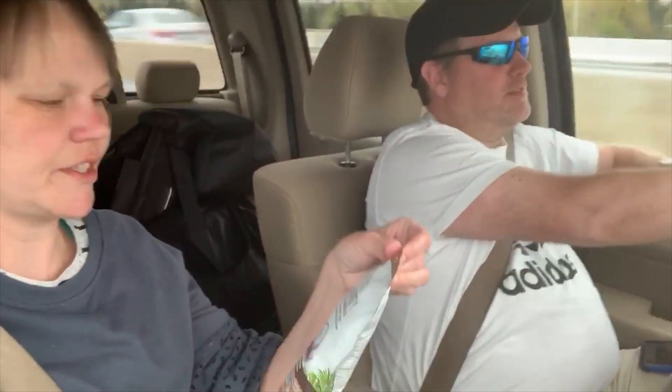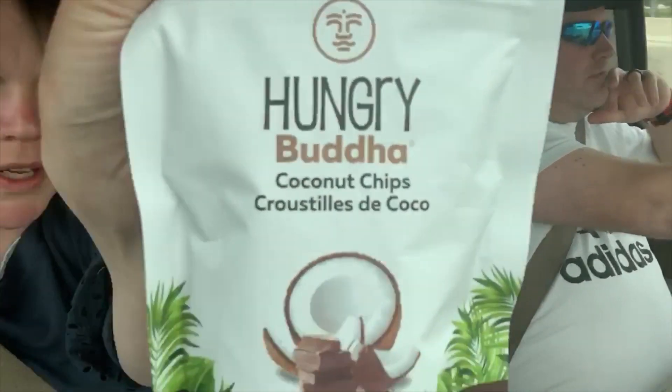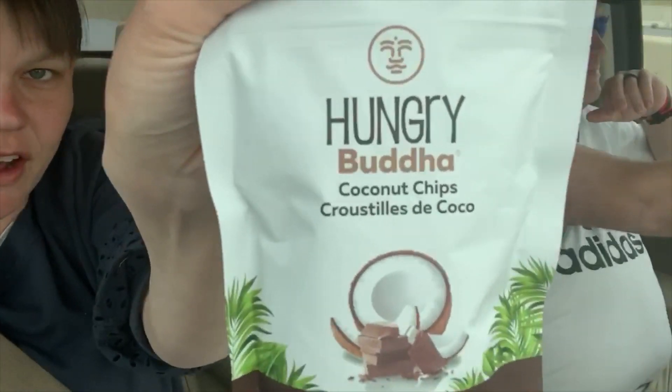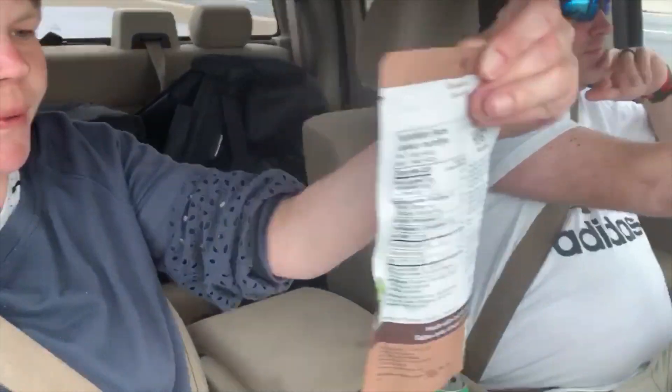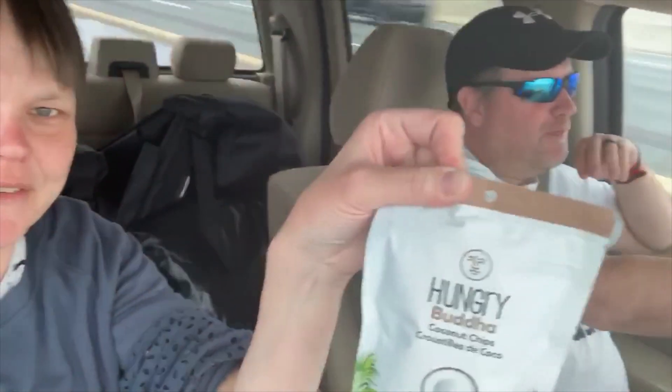Fun fact, we stopped at a gas station because obviously nothing's open to really eat at. So we stopped and picked up some snacks. Here's a video on trying these. We got these — Jeremy is obsessed with coconut and chocolate — so these are Hungry Buddha coconut chips. We're going to do a little taste test and see how they are.